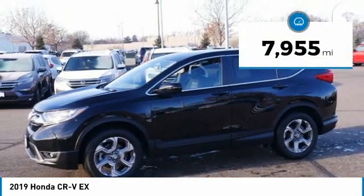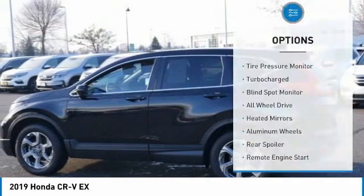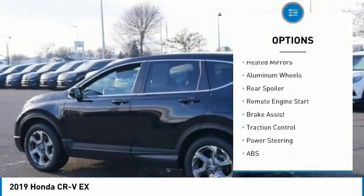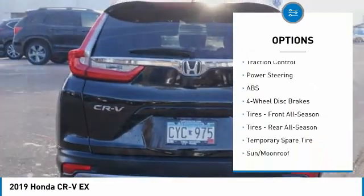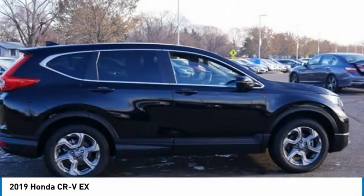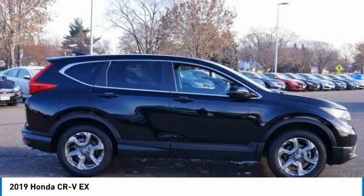This vehicle has less than 8,000 miles. Here are some of this vehicle's great options: tire pressure monitor, turbocharged, blind spot monitor, all-wheel drive, heated mirrors, aluminum wheels, rear spoiler, remote engine start, brake assist, and traction control. Wouldn't you look great in this vehicle? Stop in today and see for yourself.